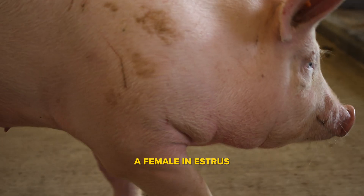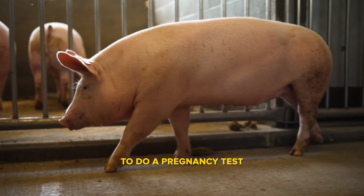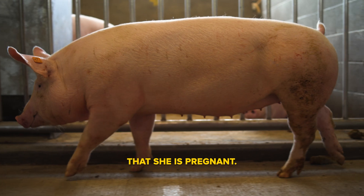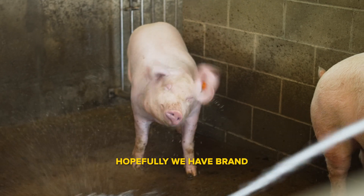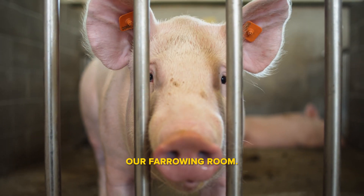We will then begin heat checking, which is using an intact male or a boar to stimulate or catch a female in estrus, so that we are able to artificially inseminate and hopefully do a pregnancy test 30 days after that and confirm she's pregnant. Then three months, three weeks, and three days — or 115 days, which is a pig's gestation length — hopefully we have brand new top pig babies on the ground in our farrowing room.